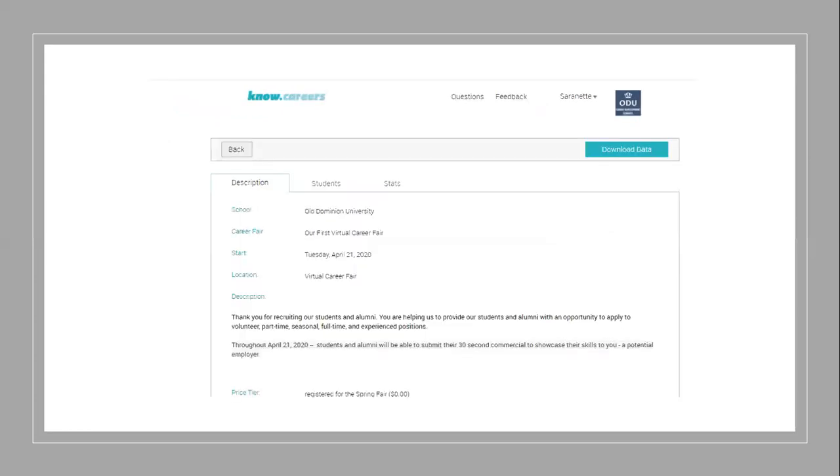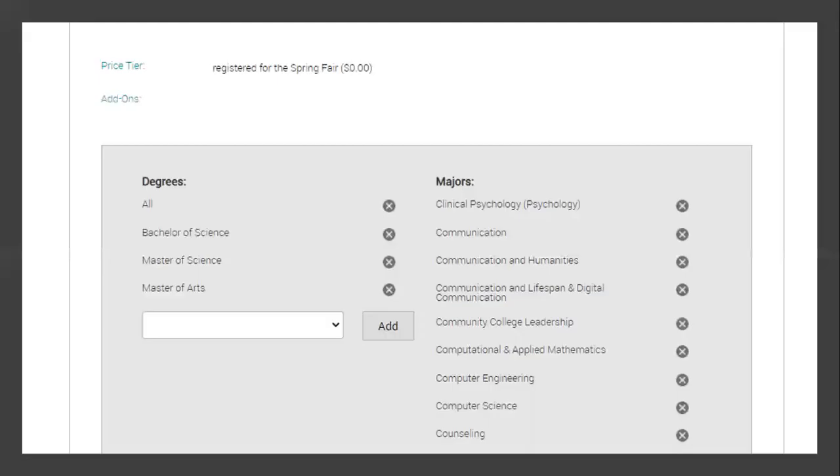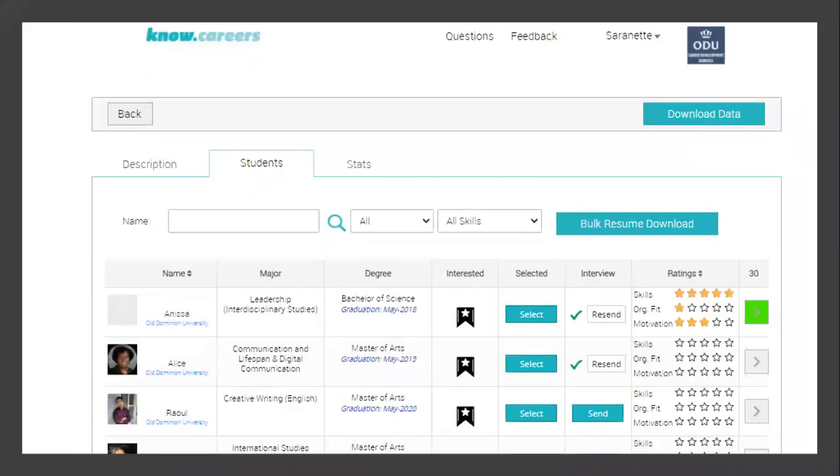Once you click onto the date of the actual event, you should be able to see the description of the event. When you scroll down, you'll be able to select the majors and degrees that you would like a student, an alum, or a military affiliated individual to know that you are hiring for. Moving on, when you click the tab Students, that will provide you the alumni, the military affiliated individuals, and our students.